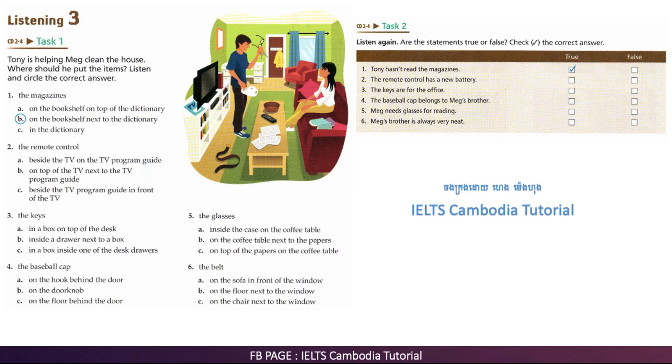Do these magazines go on the bookshelf? Yes. Put them on the bookshelf, please. On the top is fine. Should I put them beside the dictionary? Yes, next to the dictionary will be fine. I'd like to read these magazines later. They look interesting.